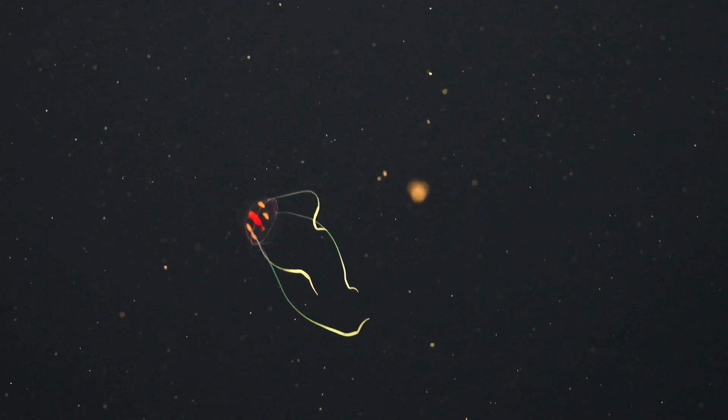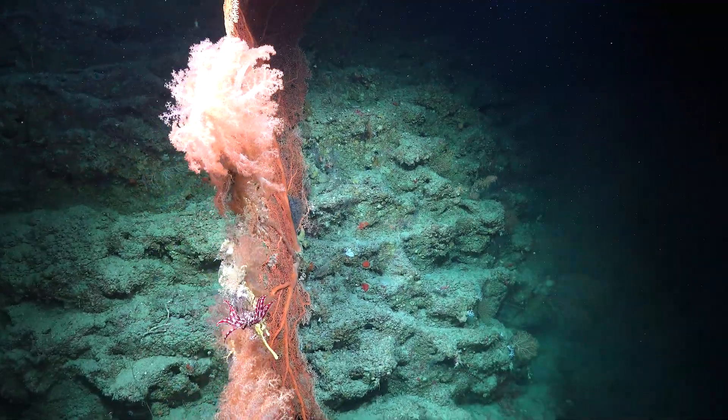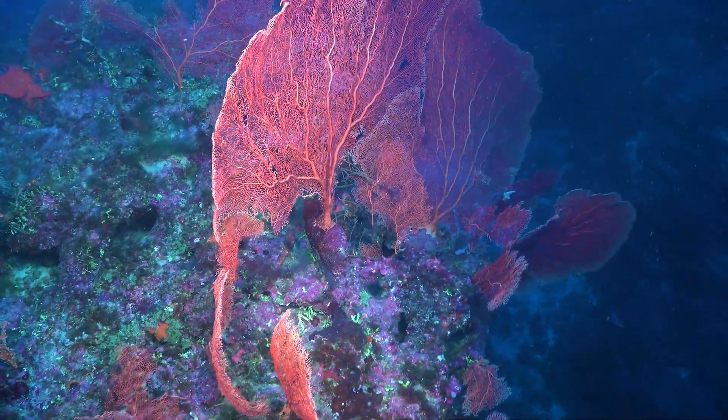The more and more that we learn about our oceans — what effects we can do to make it worse — also helps us know what can make it better and how to preserve what we have.